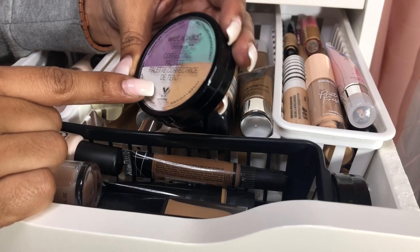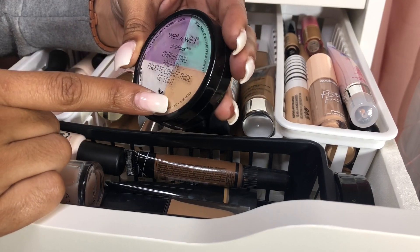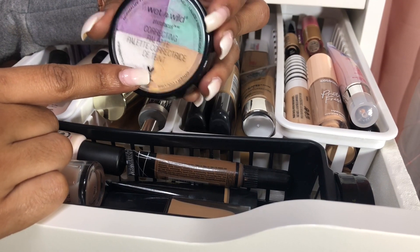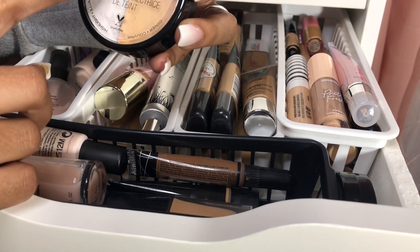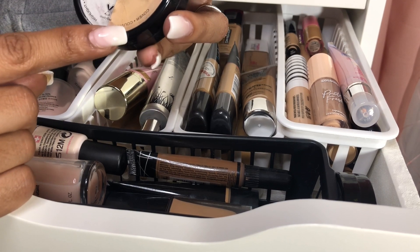For correctors, I haven't used this in a while either. This is the Wet and Wild Photo Focus Correcting Palette — one is to cancel out redness, and the other one is for color correcting dark spots and brightening and all that fun stuff.